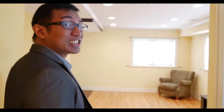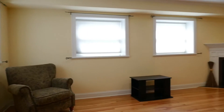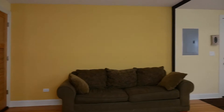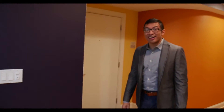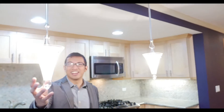And now this hallway leads to the spacious living room. And on the other side, we have this big kitchen with granite countertops, stainless steel appliances, a beautiful backsplash, and lighting.